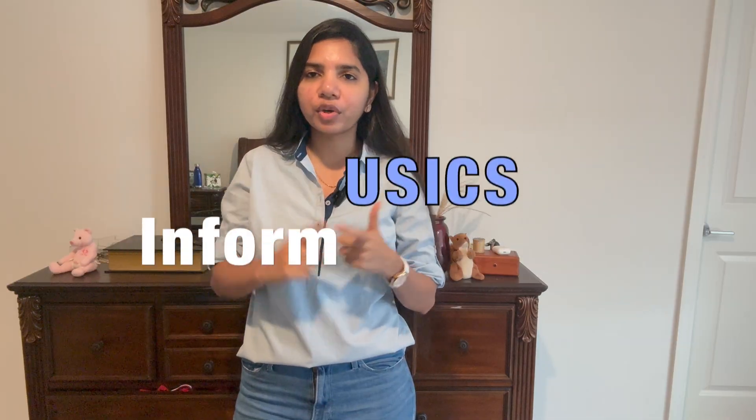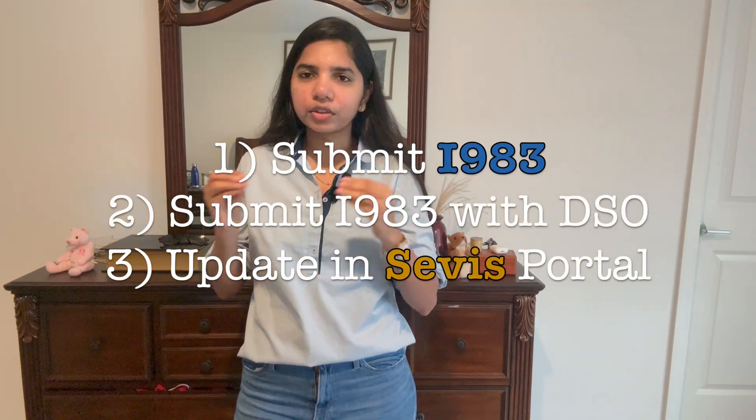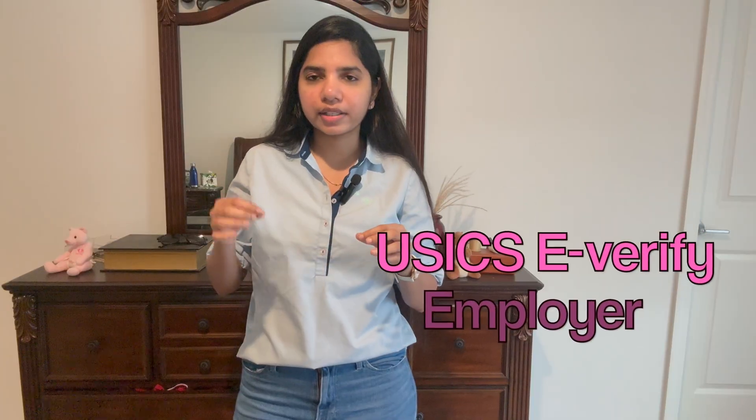What you can do is fill a new I-983 with your new employer and submit that to your DSO. After submitting, inform USCIS that your employer has changed — you can update this in your service application. These are the steps to transition into your next role.